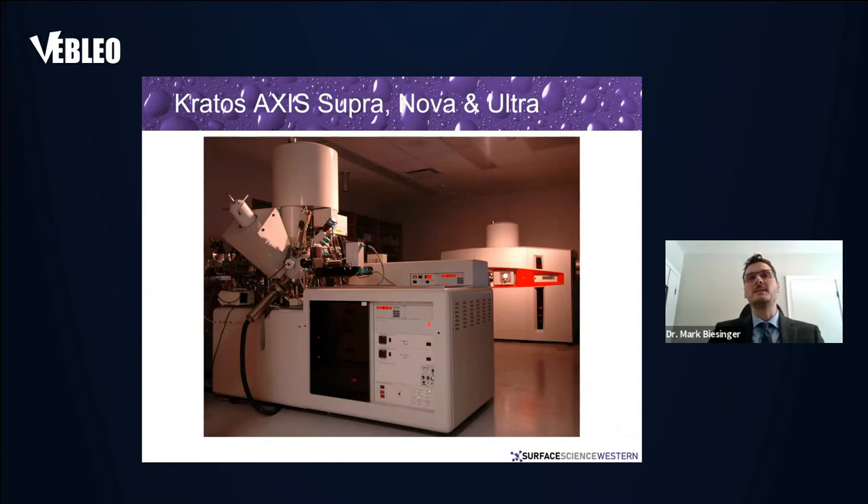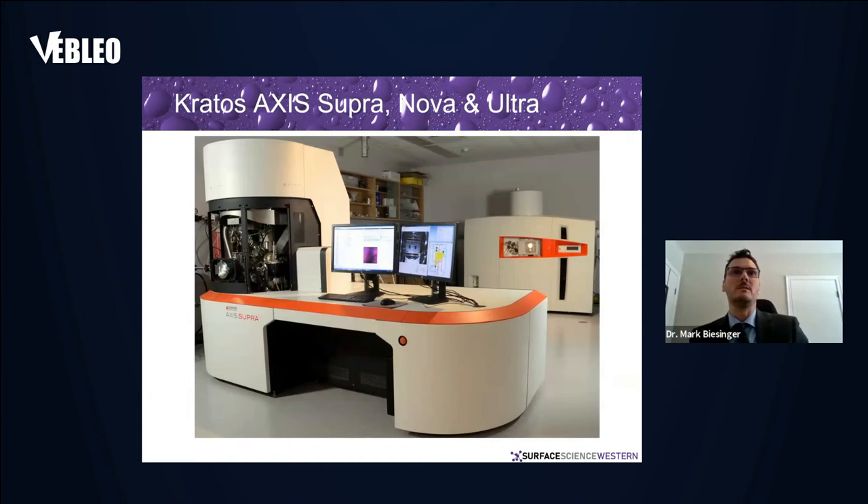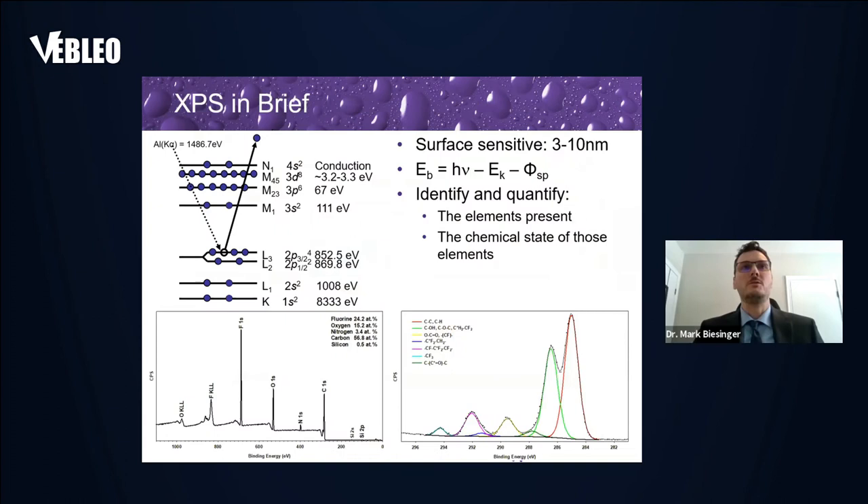A lot of the work was done on the Kratos Axis Ultra, which we received back in 1999. The Kratos Axis Nova is a more industrial-based instrument where you can load up a whole bunch of samples and run them for a long time. Two years ago we replaced the Ultra with the latest Kratos Axis Supra — a high-end research instrument with an aluminum K-alpha source, a silver source, in-situ heating up to 800°C, cooling to liquid nitrogen temperatures, a fracture system for pristine surfaces, and a gas cluster ion source for depth profiling and cleaning without reducing the materials.